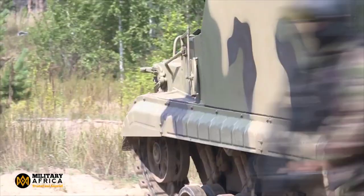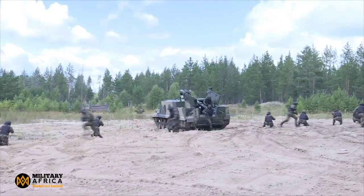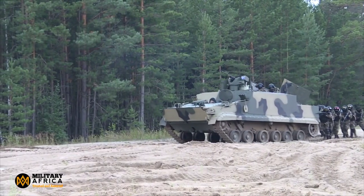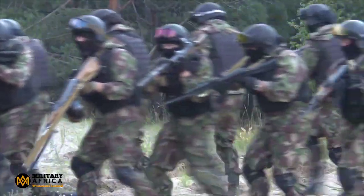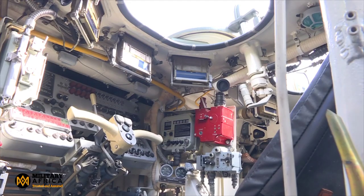The development of the BT-3F armored vehicle began in 2010. The amphibious BT-3F is based on the BMP-3F Marines Fighting Vehicle, which is derived from the BMP-3 Infantry Fighting Vehicle. The new APC is anticipated to replace Russia's aging MT-LB amphibious armored personnel carrier.